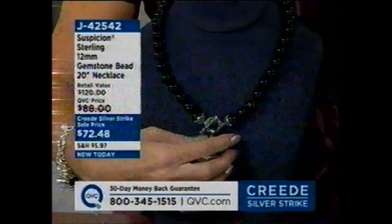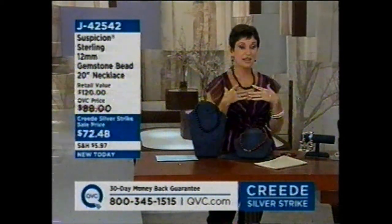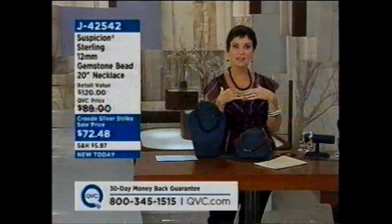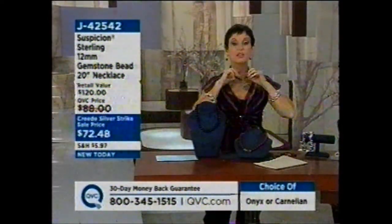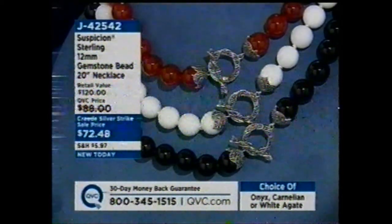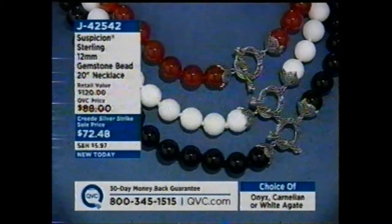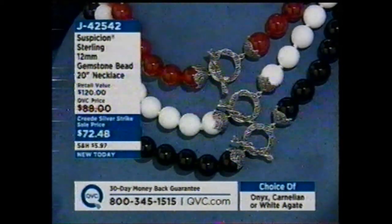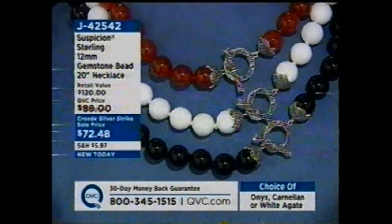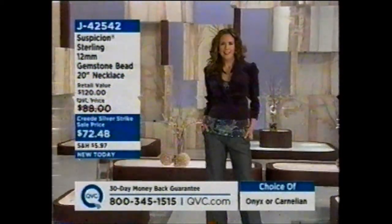If you just want a simple bead necklace, you can do that as well — turn it around and wear it inside a collared blouse. Here's the update: we started with 2,100 — white agate is completely sold out, 100 left in carnelian, and 600 in black onyx. One of the boldest necklaces you'll see. It's brand new today, the only bead necklace I have for you. It's 20 inches in length so it gives you play with sweaters and different necklines.